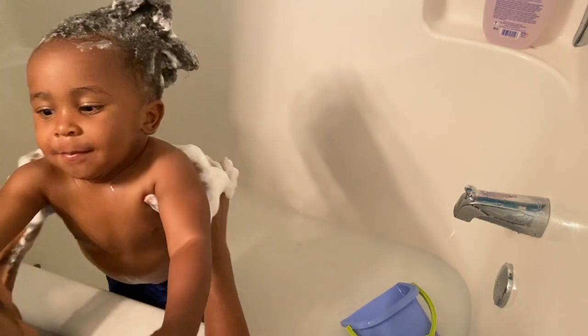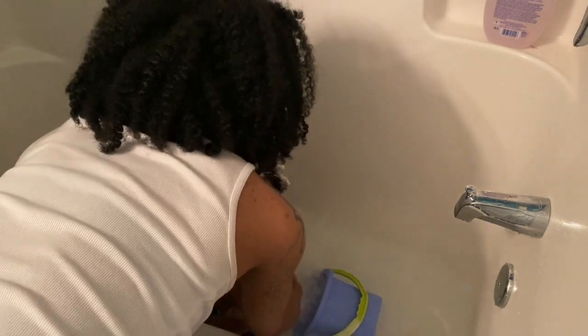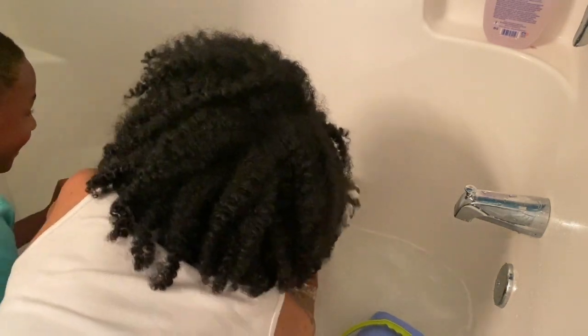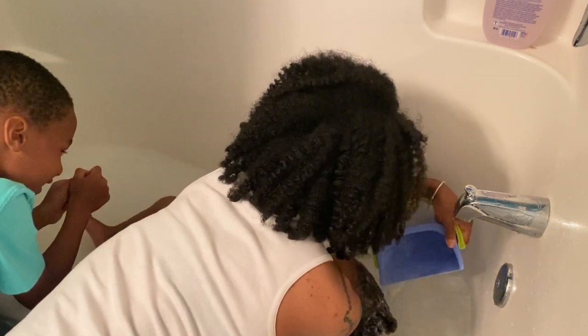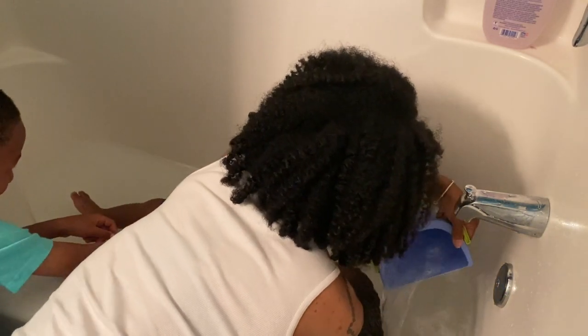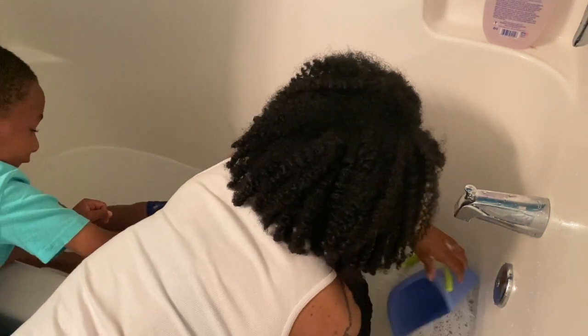One thing I run into an issue with is rinsing his hair. What I do is lean him into the water so he can kind of know what's going on — I feel he's calmer when he's closer to the water versus me just dumping the water on his head, which shocks him. Another way you could shampoo your child's hair is on the sink by leaning them back on the counter and laying their head into the sink.